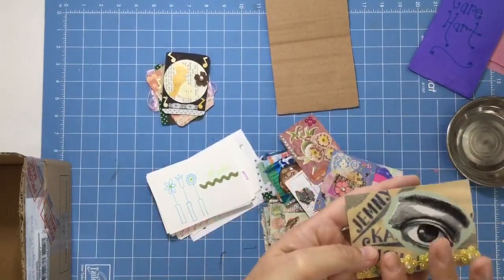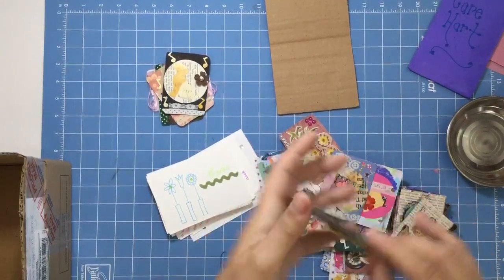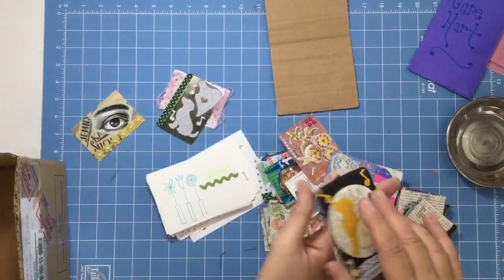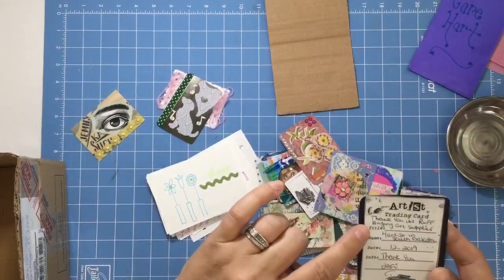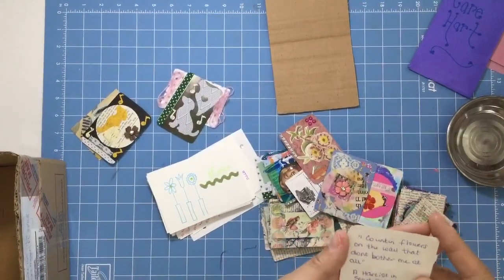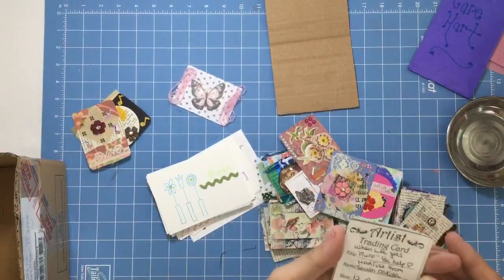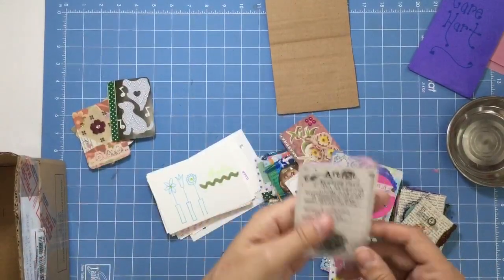That one's fun. Very thick. What did she name this one? 'I appreciate you.' I've got to read the titles of these. I love your titles. Thank you. 'It's rough buying art supplies.' Oh, I love that. 'Counting flowers on the wall that don't bother me at all.' 'When life gets rough, you help' — and she spelled it R-U-F-F. Oh my gosh, these are so cute.